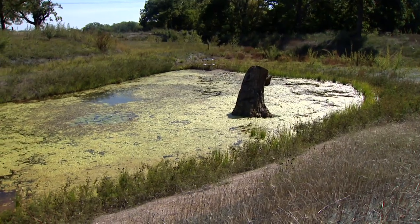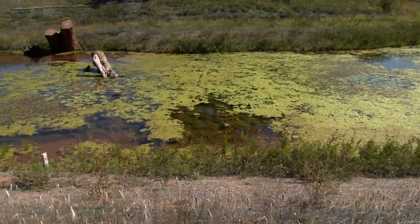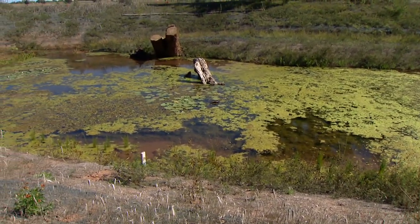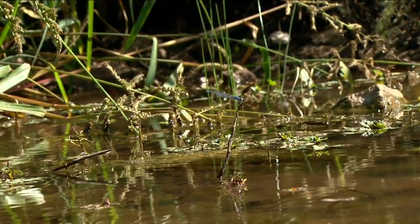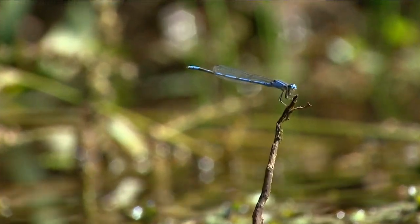A lot of people think wetlands are just a breeding ground for mosquitoes, but there are a lot of misperceptions about that. If a wetland is healthy — meaning it's saturated all the time and you get fish and insects, dragonflies, that type of thing — they're going to take care of all those mosquitoes because mosquito eggs are one of their favorite foods. So you really won't get a lot of mosquitoes in a healthy wetland. They've actually found that if there's a mosquito problem near a wetland, it's probably somebody's backyard bird bath rather than the wetland, because the healthy wetland is functioning to control those mosquitoes.